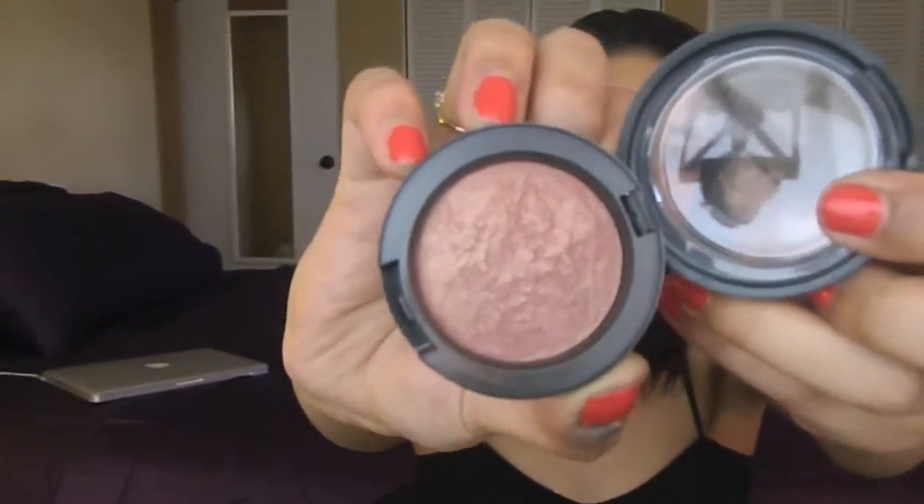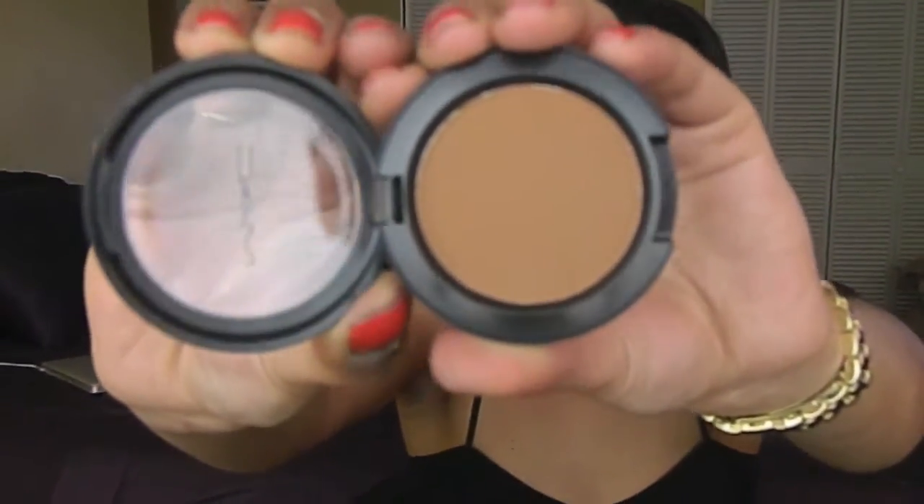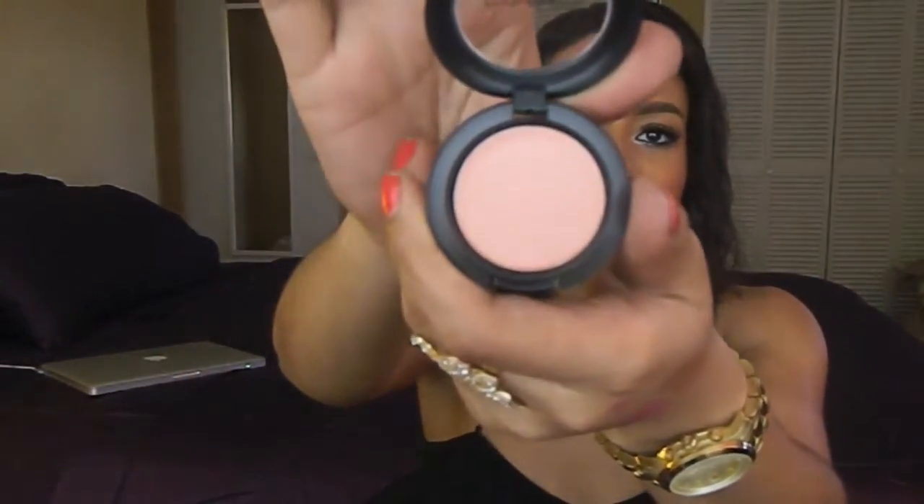Also for MAC, I got a few cheek products. The first is the Mineralized Blush in Lovejoy — a beautiful bronzy, plummy tone, and actually the blush I'm wearing today. I got the Blush in Blunt, which I'll use for contouring because it's a dirty, browny color — a great contour for my skin tone. I got the Cream Color Base in Hush, which is a really pretty highlighter that I'm also wearing today. It works on tons of skin tones and has a great texture.